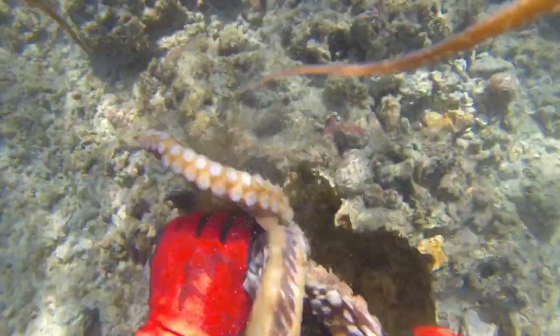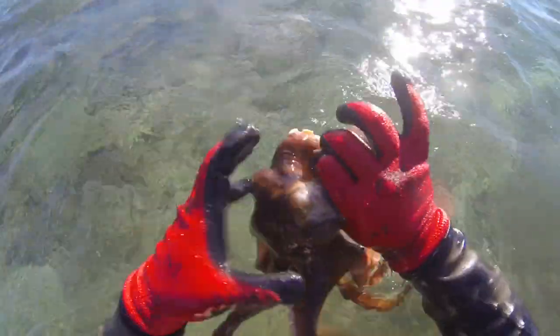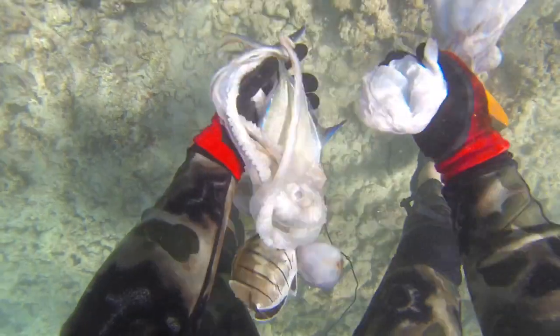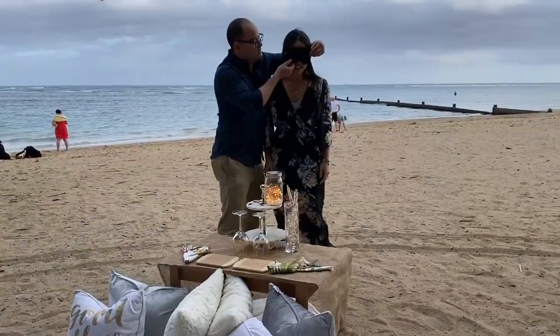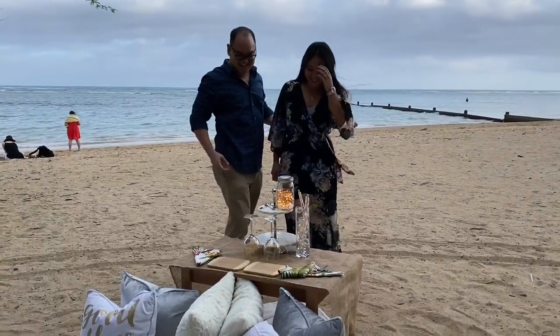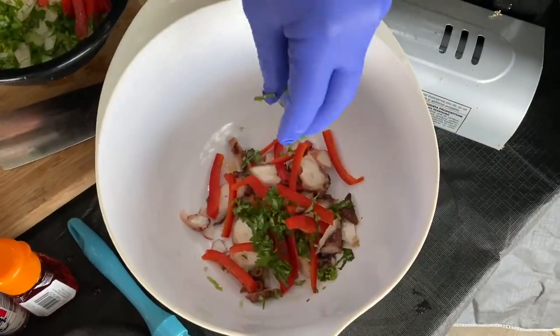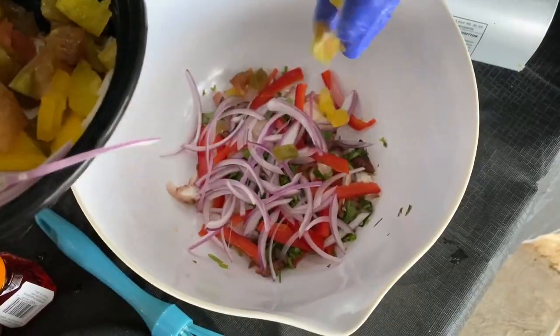We're going to take you on a journey behind the scenes today and show you what we do and give you a glimpse into how our ocean-to-table experience works. We actually take clients into the water diving, fishing, or snorkeling, and then we take what we catch or gather and cook it up for them on the beach. Before we cook it up for them, we set up this luxury picnic setting with throw pillows, blankets, lighting, real China, silverware, wine glasses, etc. Then we get them ready for a night under the stars at the water's edge with their own private personal chef.